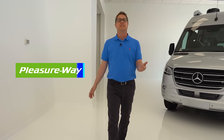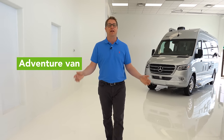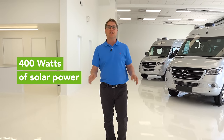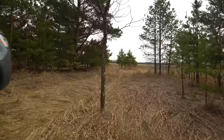Hi, my name is Dean Rumpel, CEO of Pleasureway Industries. Today we're about to launch an exciting and brand new adventure van. This features 40 gallons of fresh water, 400 amps of lithium batteries, 400 watts of solar. It's a four season coach and it's all built on this 4x4 chassis — the Pleasureway Recon.